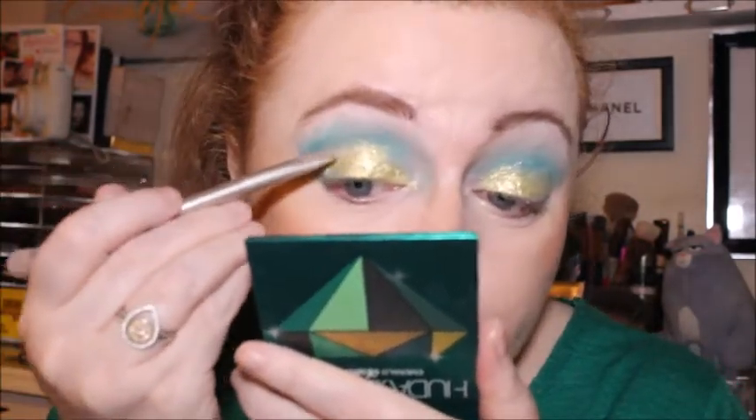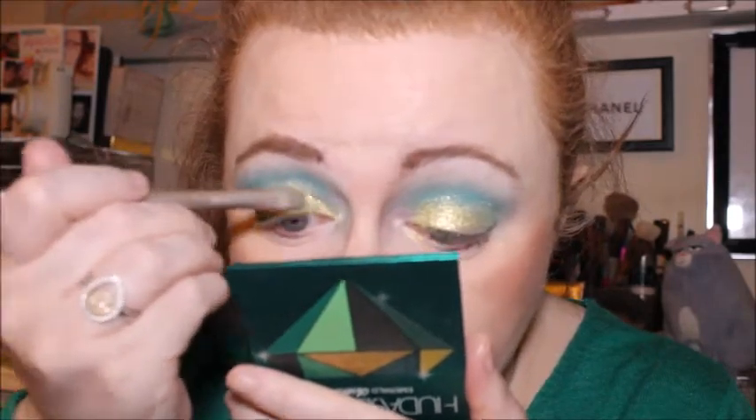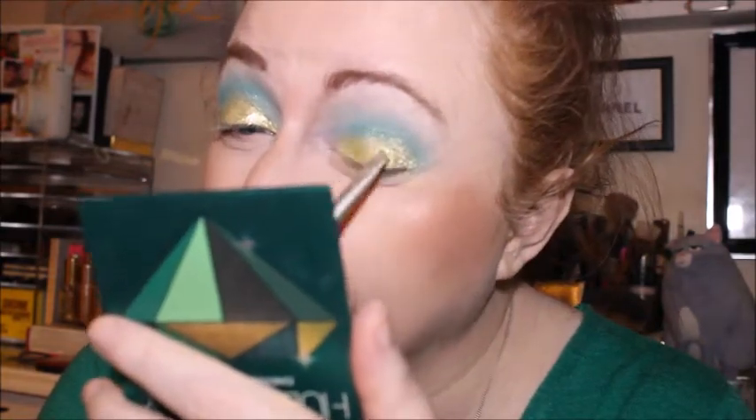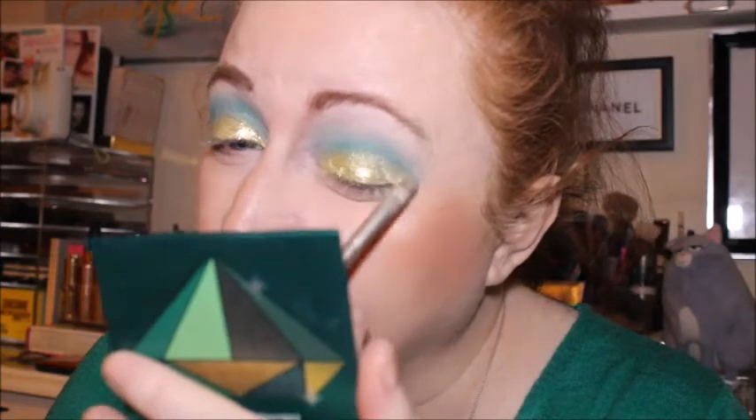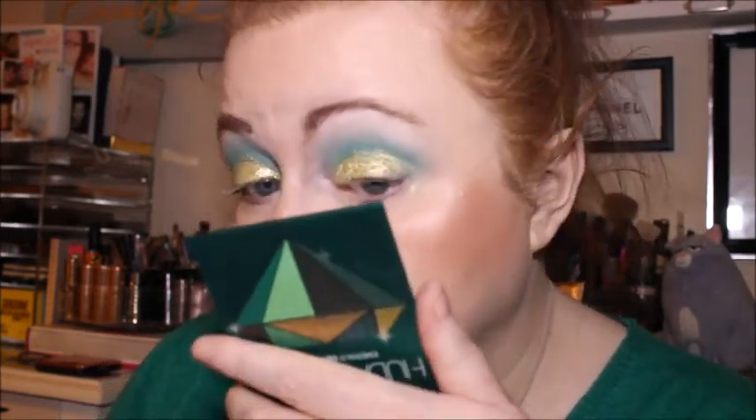When I've got a few more Huda Beauty palettes I'm going to do least favourite to favourite, because I already know which one would be my least favourite. I think I've got five of her palettes: three Huda Beauty Obsessions, one Huda Beauty Nude Light, and the Mercury Retrograde. Maybe when I've got a few more I'll do a ranking.